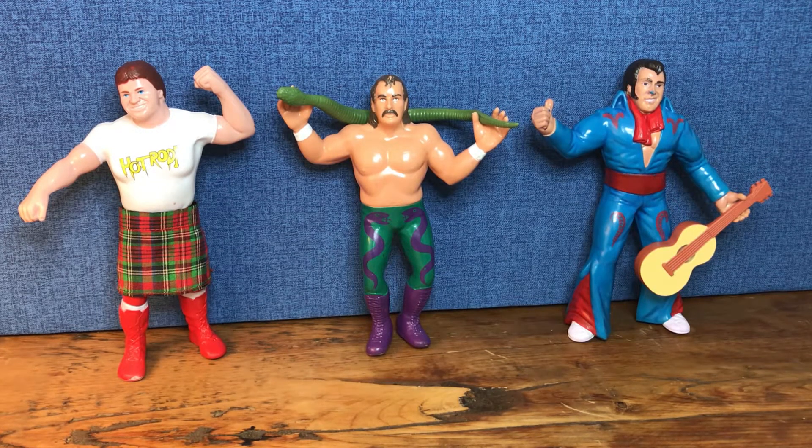I only collect complete figures. If it's missing the accessory, I won't buy it, or I'll buy the accessory separately. I try to get ones that are untouched, meaning not touched up. If you are interested in whether these figures are touched up, please check out the other LJN video from my channel - I do discuss how I believe a lot of these LJNs are touched up on the secondary market. I also only collect ones that I think are near mint or pretty unplayed with. I don't like the ones that have a lot of marks from being wrestled with; I don't think they look too good on the shelf, and ultimately I like them for display.